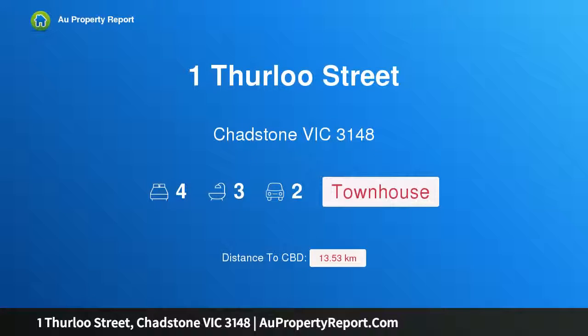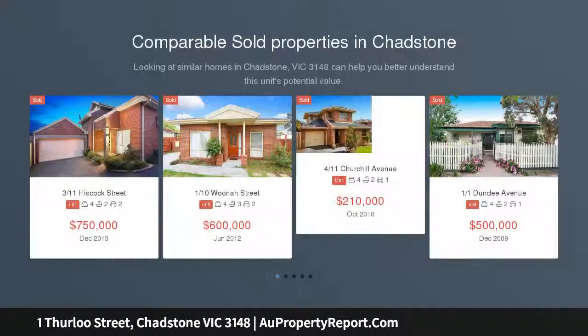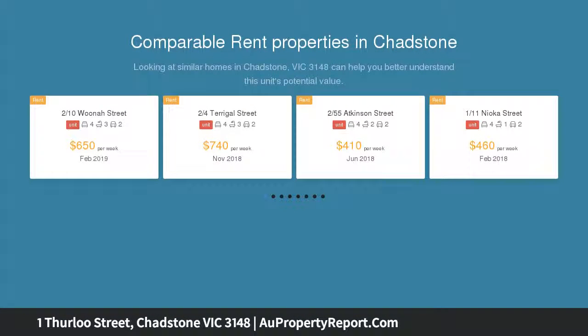Hi, I am glad to introduce property 1 Thurlust Street, Chadston Victoria 3148, townhouse brilliance in a prized position, townhouse excellence with family finesse. This near new street front home is designed for the perfectionist, style for the sophisticated and fond sublime space for living and entertaining ease.